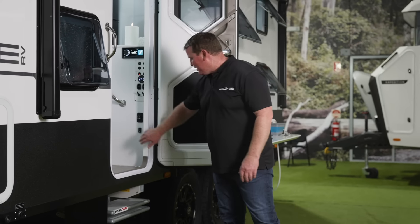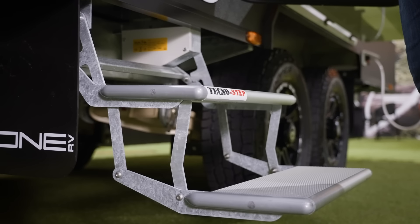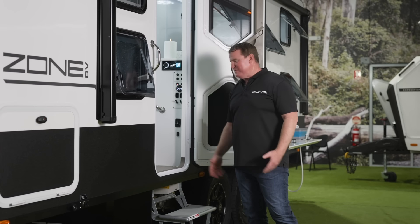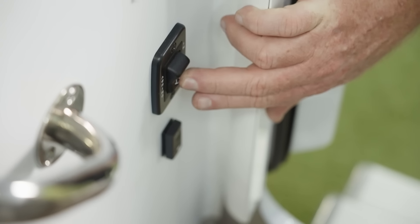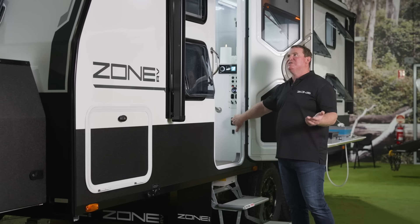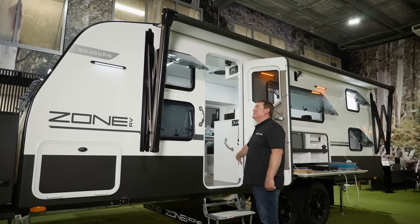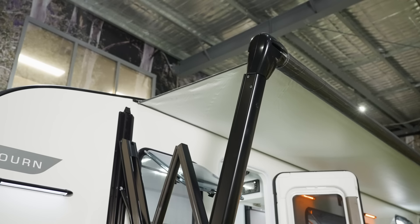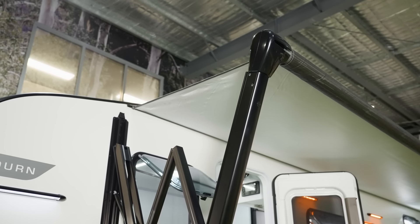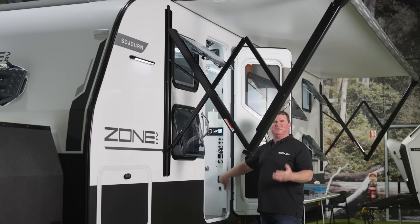Looking at the next part as we go into the van — these guys ticked all the boxes. One of the cool things you can option is electric steps; it doesn't get much easier than that. Next, if it's a little bit sunny and you want to give yourself some shade, press a button and out comes the electric awning. A lot of people still want the old manual style and that's fine, but personally I really like the feature of an electric awning.